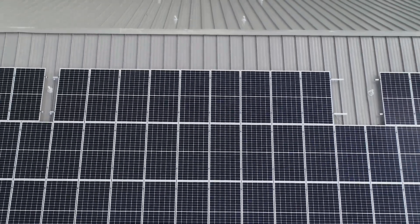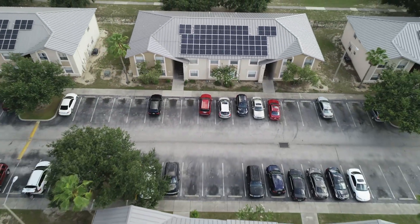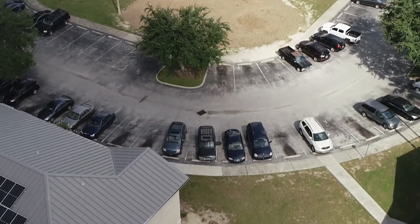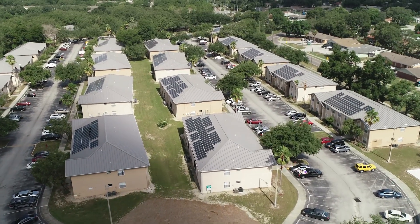If you look at this site from an aerial perspective, these 24 buildings are built very close to each other. It's also a mature site, meaning there are large oak trees and very well established landscaping everywhere. So just physically getting materials in and out of these areas was logistically challenging.